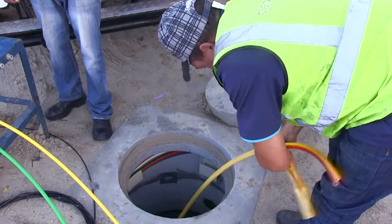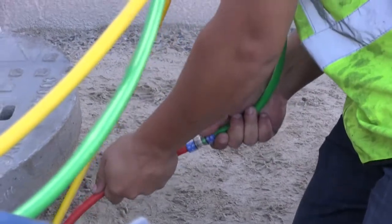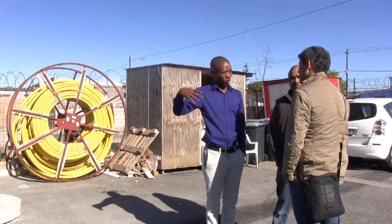The fiber line is physically being installed into this building. It's a 100 megabit per second line and this will enable us to run this world-class contact center right here in Delft, and has become part of the enabler to bring the Xilab technology into the physical contact center space.